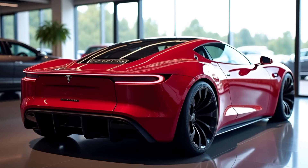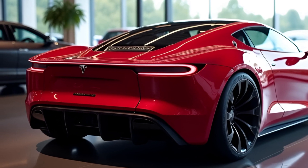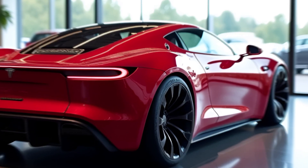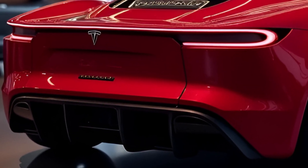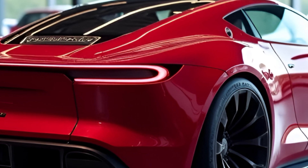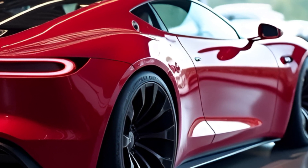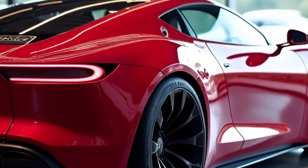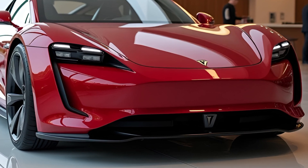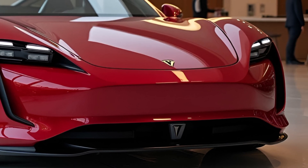Introduction: The Comeback of a Legend. Tesla first unveiled the original Roadster back in 2008, setting the stage for what would become the electric vehicle revolution. Fast forward to 2017, Elon Musk shook the world by announcing the second-generation Tesla Roadster, promising ludicrous speed, unparalleled range, and futuristic design. Now, in 2025, the Roadster is finally hitting the streets. Was it worth the wait? Let's dive into the details.